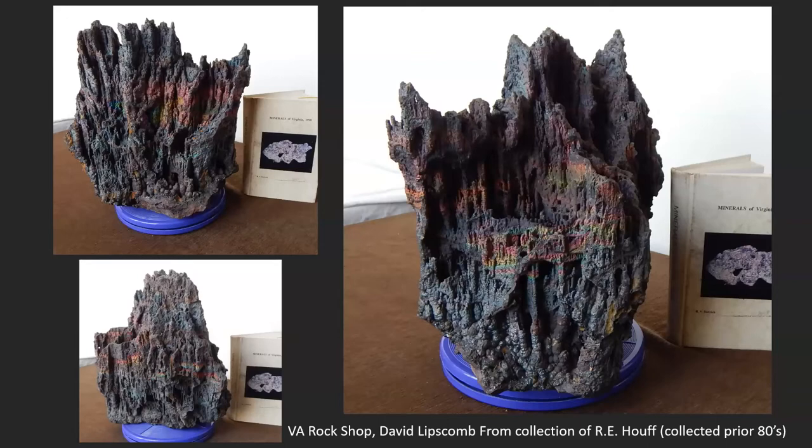This is a specimen from David Lemscombe at the VA Rock Shop — highly recommend going and seeing David. He's done a lot for Virginia. Here you see him showing a specimen right next to the Minerals of Virginia book, giving you size reference. This is a massive piece — you're seeing stalactites within this general large block with several color bands going in between and horizontally. This is kind of what they opened up when they talk about a void — not just small stalactites hanging down, but larger pieces with more smaller stalactites within them.